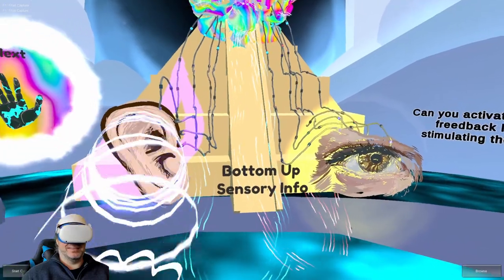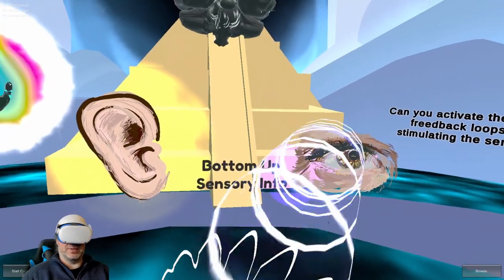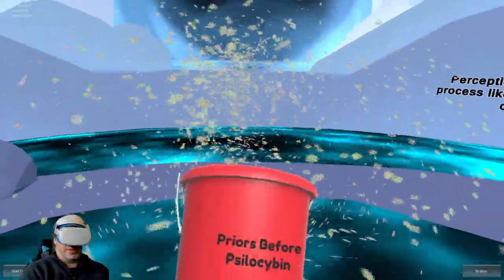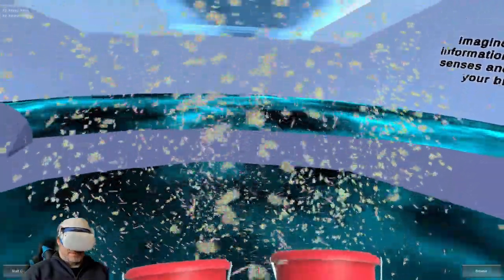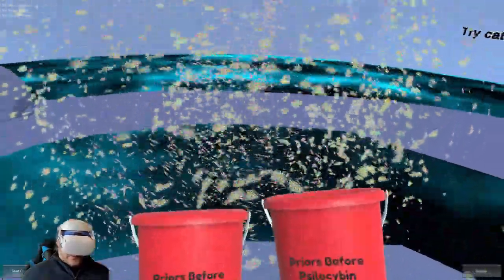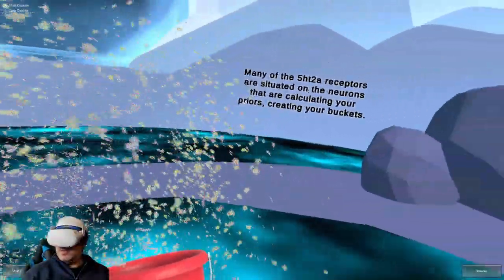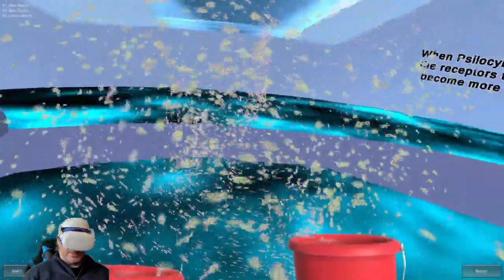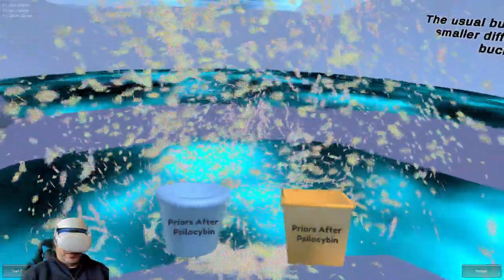Perception is a creative process, like building a sandcastle. Imagine the sand is the information coming into your senses, and the buckets are your brain's priors. Many of the 5HT2A receptors are situated on the neurons that are calculating your priors — creating your buckets. When psilocybin connects to the receptors, these neurons become more likely to fire, and the usual buckets break into smaller, different-shaped buckets.